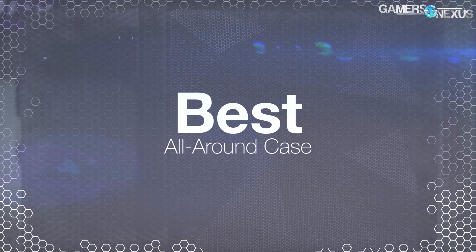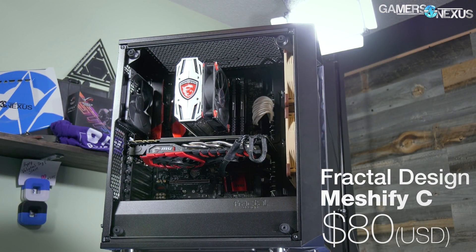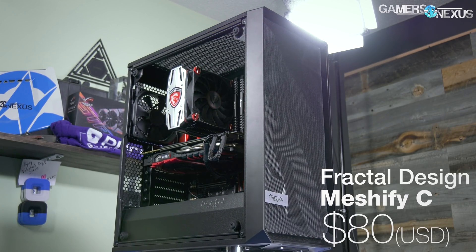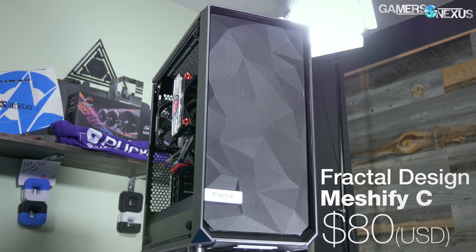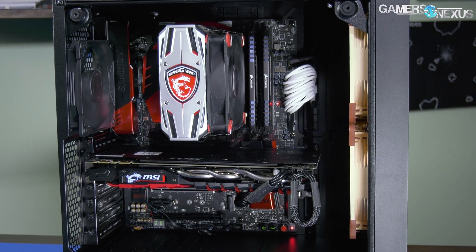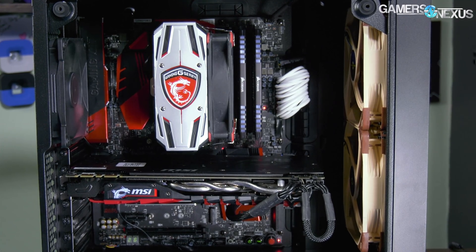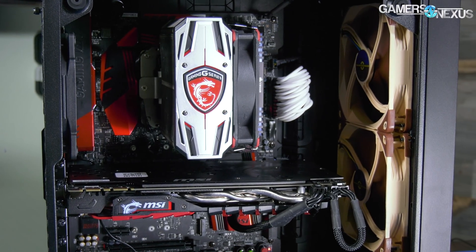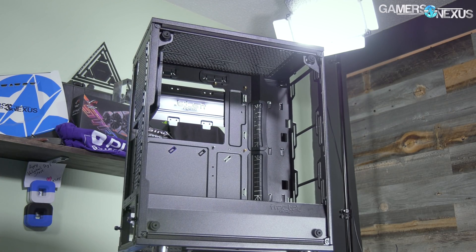Best all-around goes to the Fractal Meshify C, a case we ended up buying for review following its popularity. The Meshify C is a remake of the Define C, which we already liked but had called warm in our review. Although the Meshify doesn't do much to resolve this in its stock configuration, the case ascends the charts rapidly, landing toward or at the top once adding fans to the front. The open mesh front has a unique look but also accommodates additional fans exceptionally well, pushing air straight into nearby components. We already praised the Define C for its cable management, ease of installation, and overall build quality in an intentionally subdued design, and the Meshify is an extension of all these things, but with better airflow.